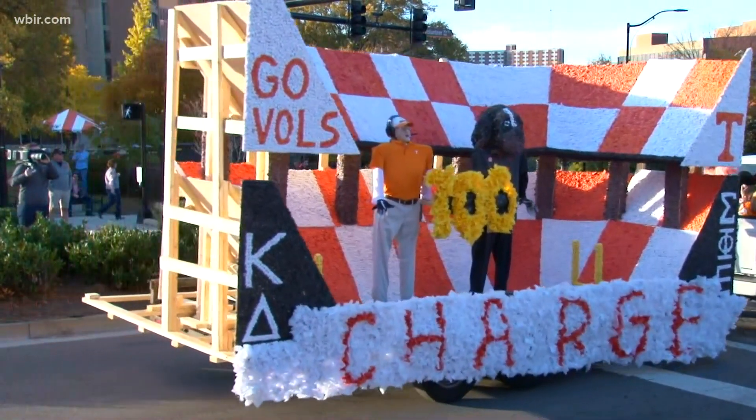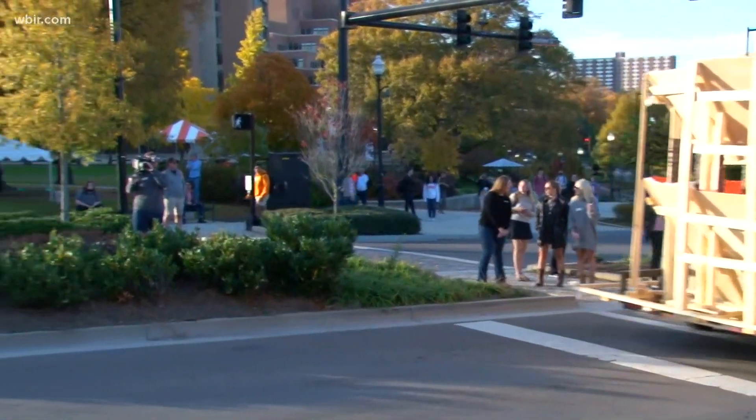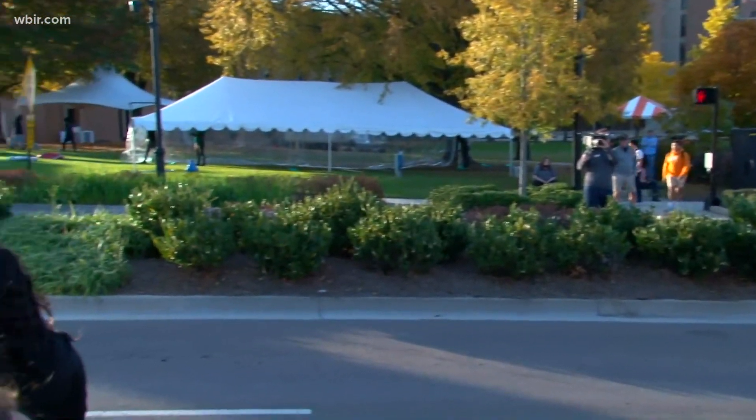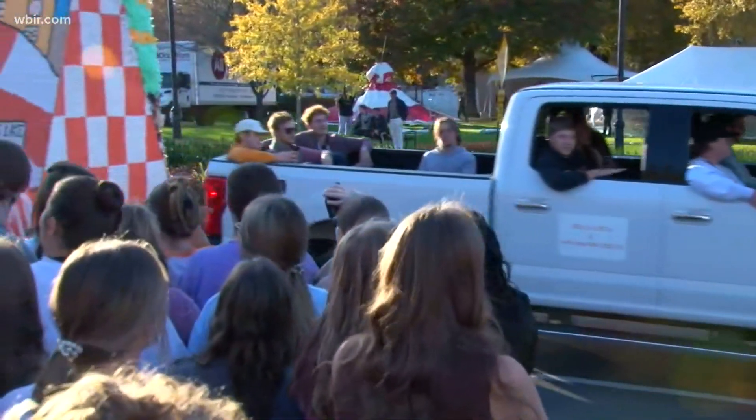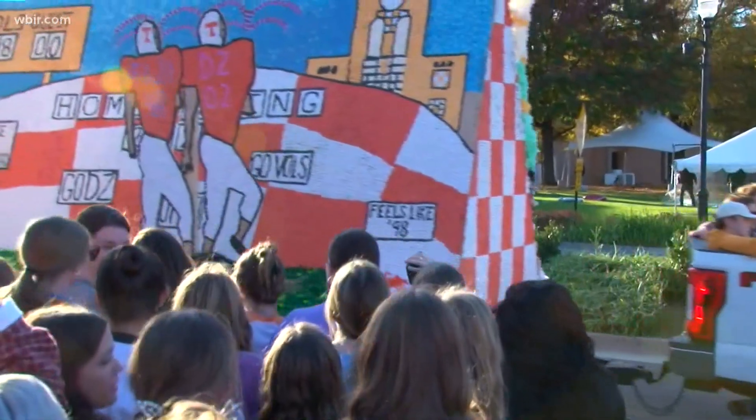The judges will score each float that goes by — part of the homecoming competition. They score them on events all week long, and the winners will be announced in Neeland Stadium during halftime tomorrow at the Tennessee-Georgia game.